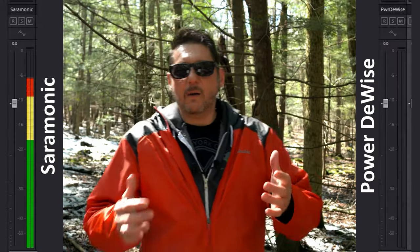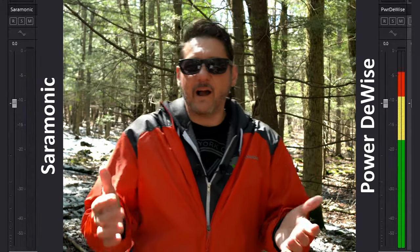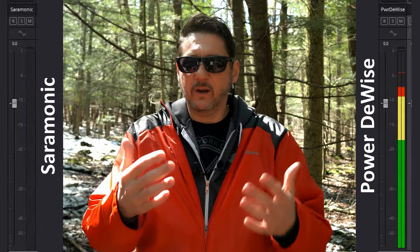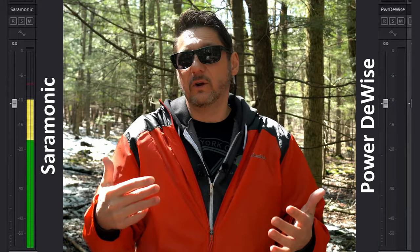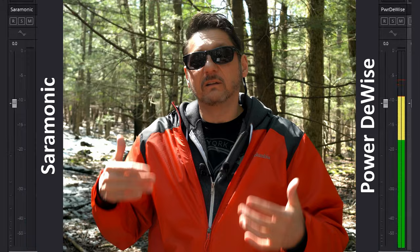So right now I'm about five feet or so away from the camera, and I'm going to move back as well to make sure I don't get any interference the farther that I move.